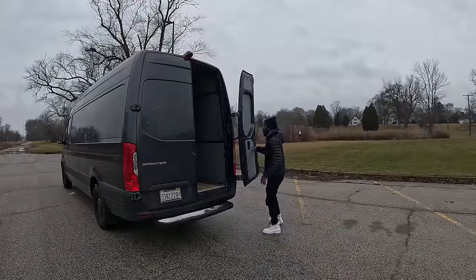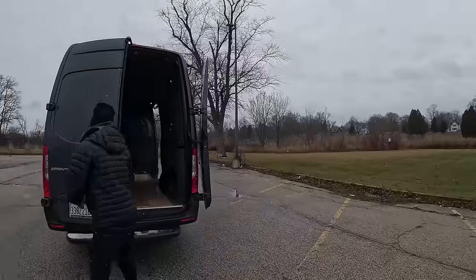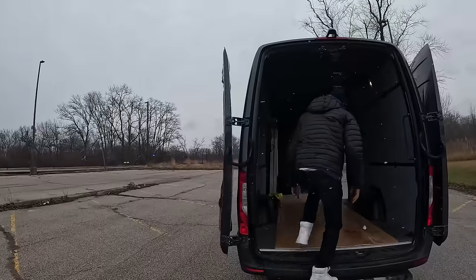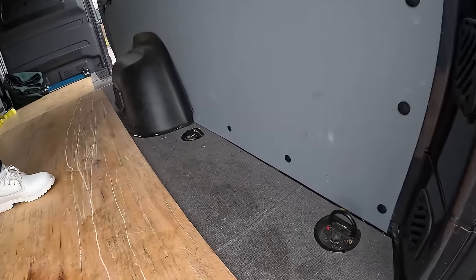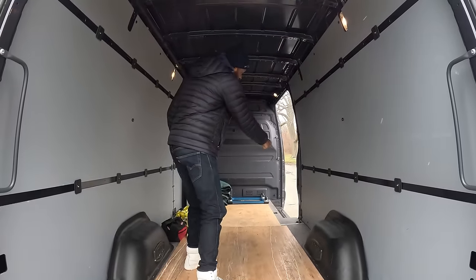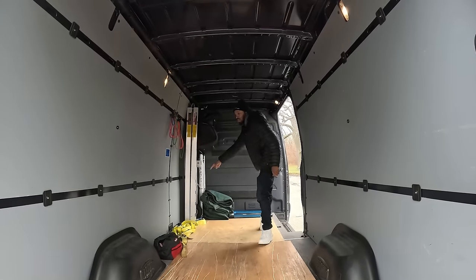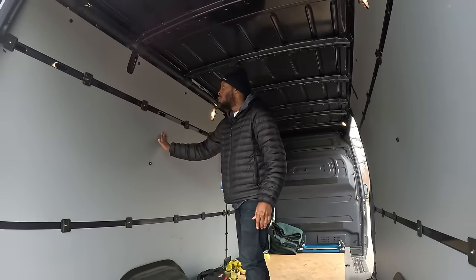Another pro: the door opens all the way without hitting any levers — it just opens right away. Next pro is the D-rings. The Mercedes Sprinter Van has D-rings galore — there are 12 in total, six on each side. You can't beat that for securing cargo.